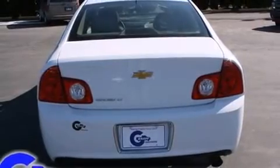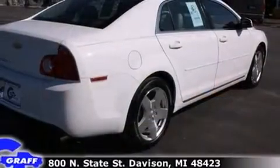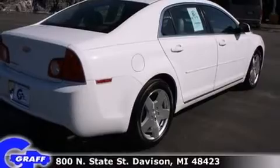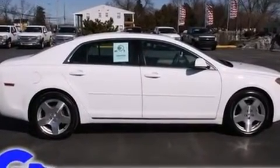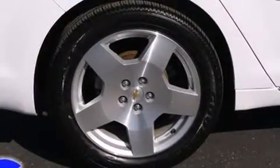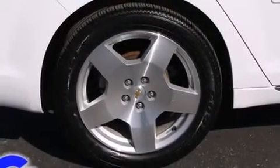Chevrolet infused the interior with top-shelf amenities such as front and rear reading lights, a built-in garage door transmitter, an automatic dimming rear-view mirror, heated seats, fully automatic headlights, and much more.